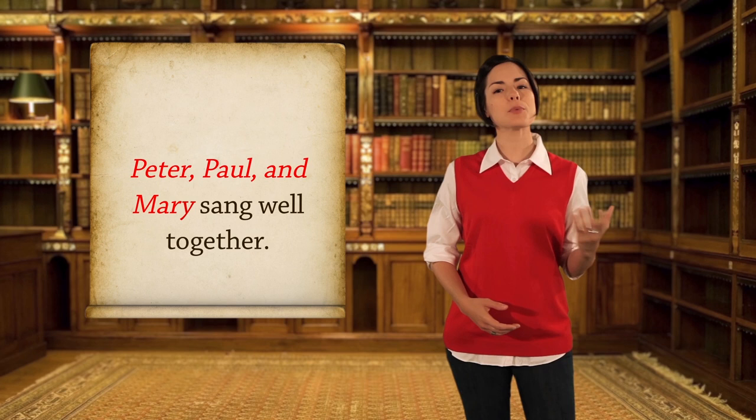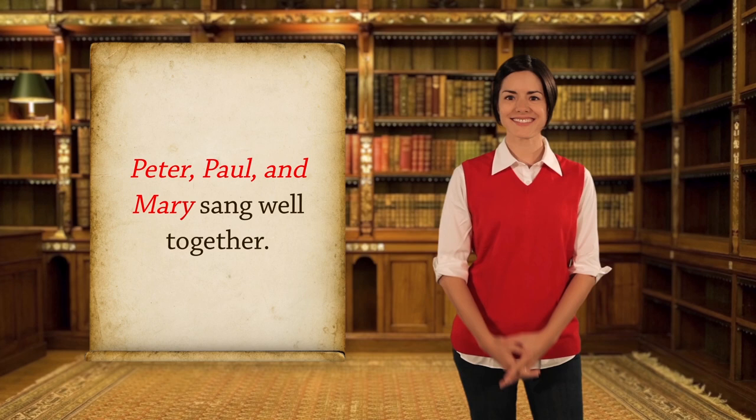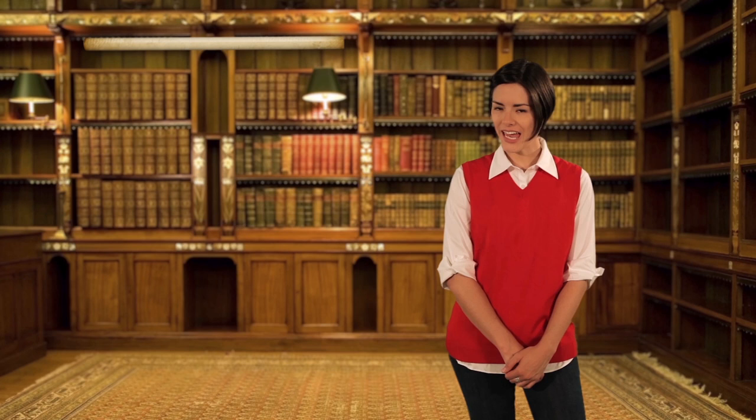Sometimes you can have even more things in a row acting as a compound subject: 'Peter, Paul, and Mary sing well together.' In that sentence, Peter, Paul, and Mary all sing, so together they make a great subject of the verb 'sing.'